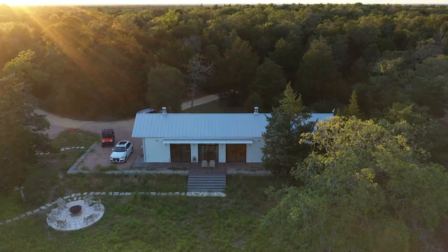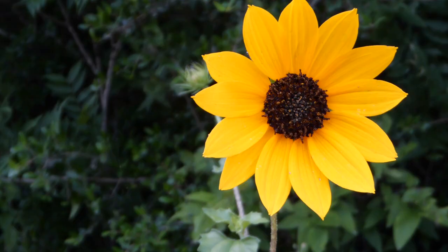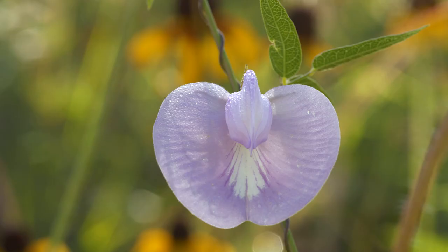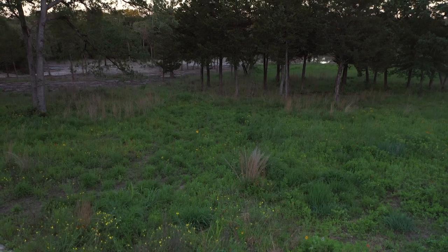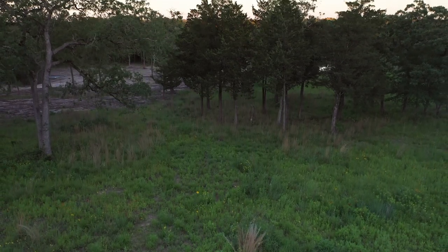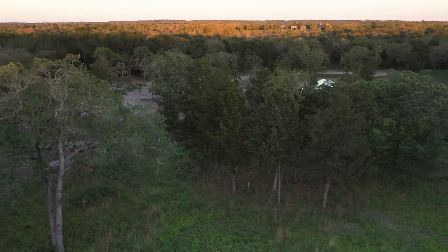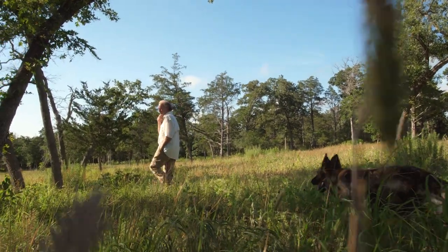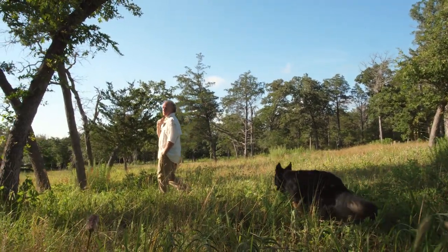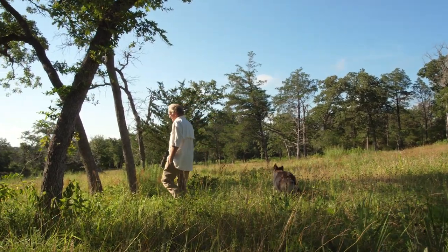We had our AgriLife agent come out. We just wanted to do a plant identification to figure out what we had out here, and he said these really foreign, weird words to us, which was: you have a post oak savanna. I just said, wow, what's a post oak savanna? Never heard that before. We thought, this is so cool — why don't we try to bring it back to some semblance of what a post oak savanna would be.